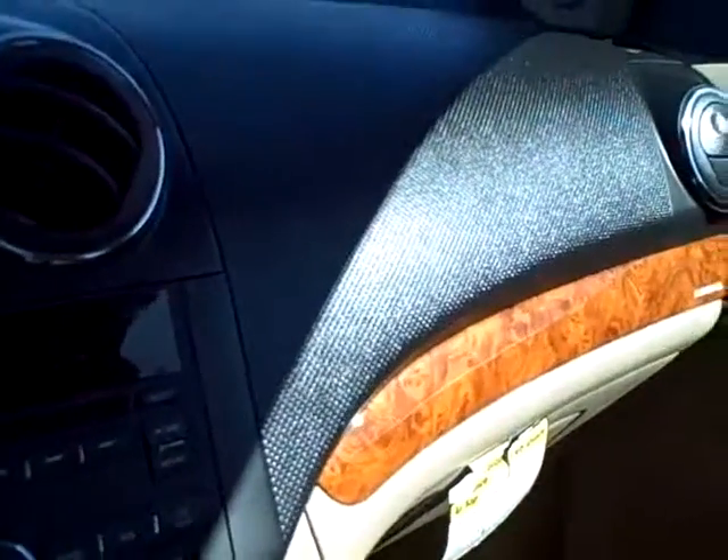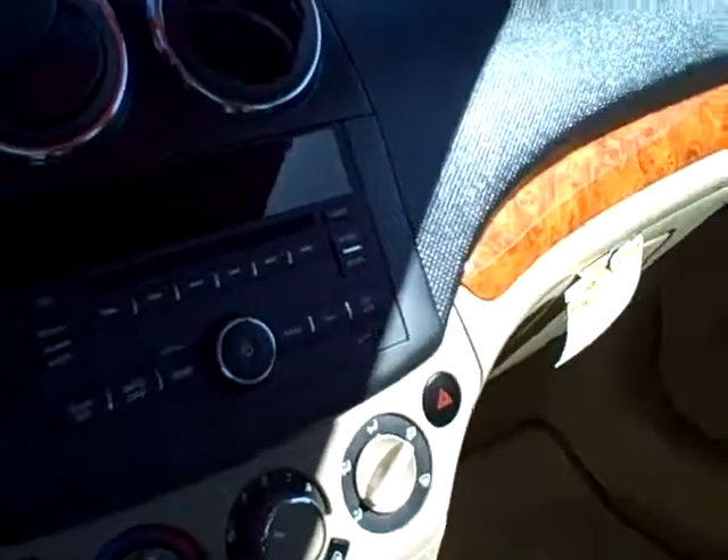The back seat is also tan cloth. The car also comes with a sunroof. Has good leg room.